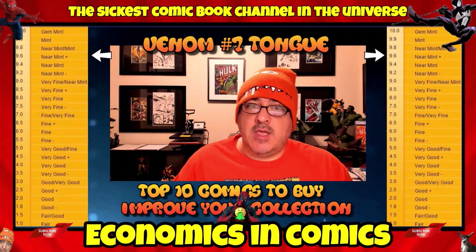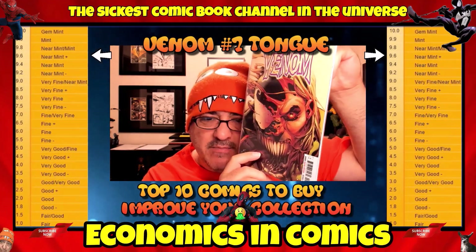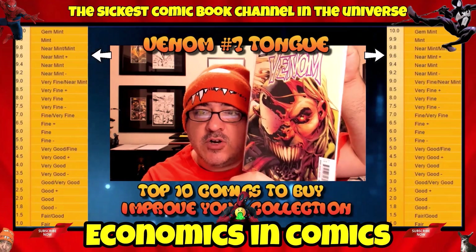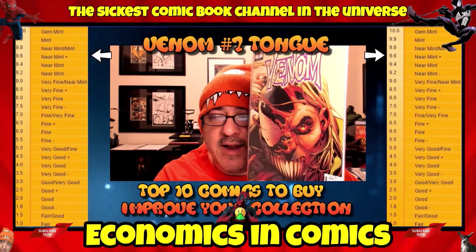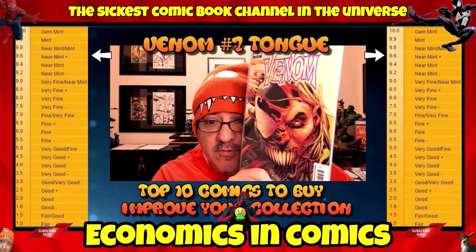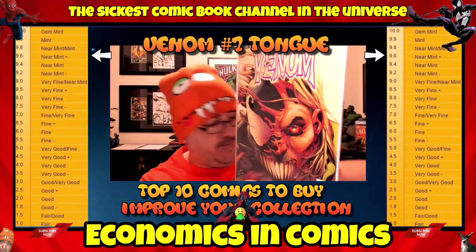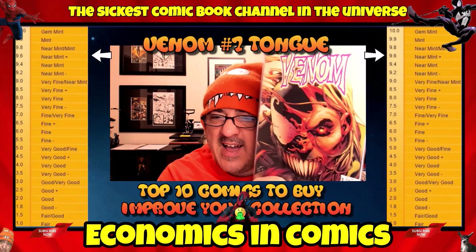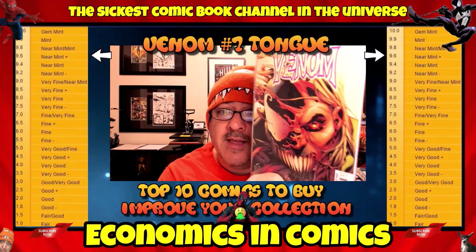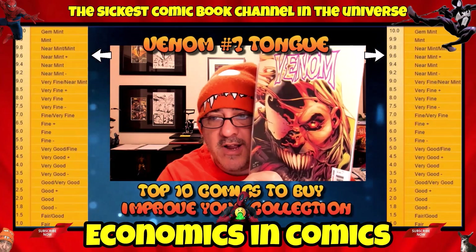Here's another book: Venom number 7, the Tongue variant. This is a 9.6 near mint plus. This is a cameo of Dylan Brock, Venom's son. This was the secret variant, going for about $50 in a 9.6 condition. I remember buying this without even knowing I had it — I thought they all looked the same, and the next day I realized it was the Tongue variant. I got lucky. The Tongue variant is one you should go after — it may have been a 1-in-5 ratio variant. Dylan Brock is a character we'll see more of in the future.